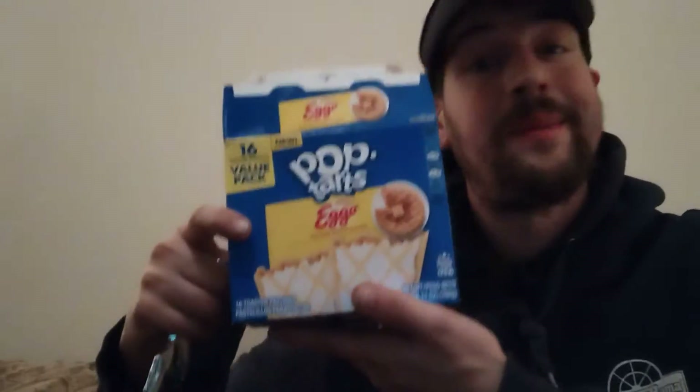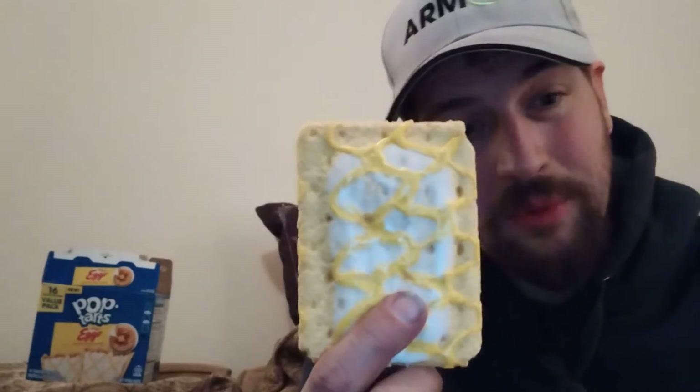Here we go! I'm excited — are you guys excited? I am definitely excited. I'm going to prop this guy just like that so it can stay here in the video while we get into this deliciousness.